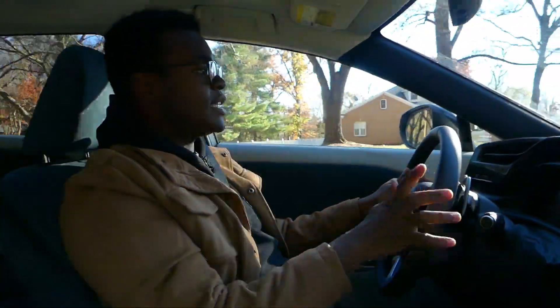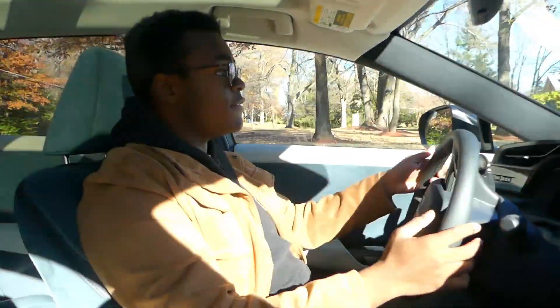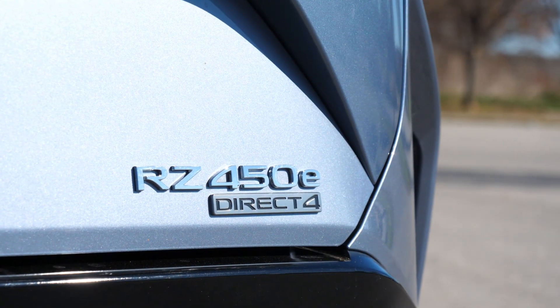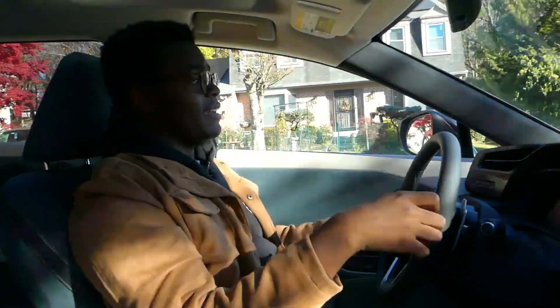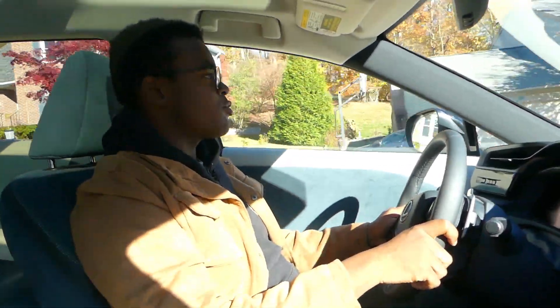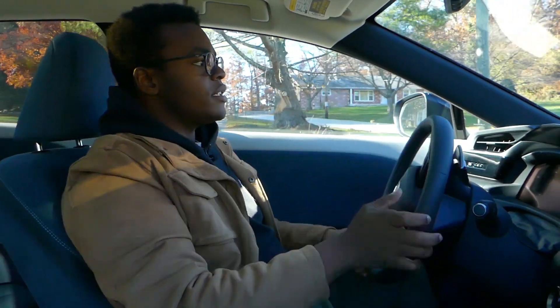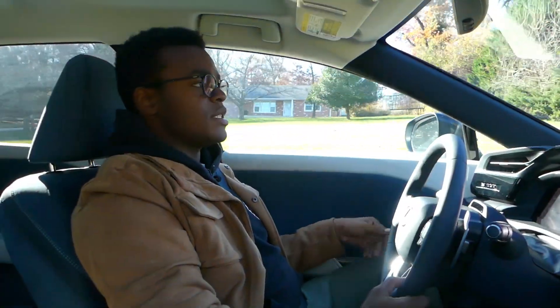If you're coming from an NX or RX — even the normal gas models — you'll be pleasantly surprised by the power, and it accelerates and gets out of its way plenty fine. The first thing that went through my head when I drove this was: for an EV, it feels really nice. A lot of EVs feel lighter and not as dense and durable. I really like how Lexus made this feel like an RX. But realistically, there isn't that much to write home about when it comes to the driving experience.